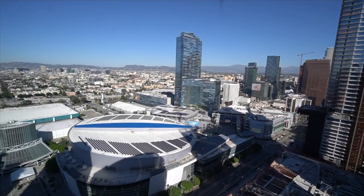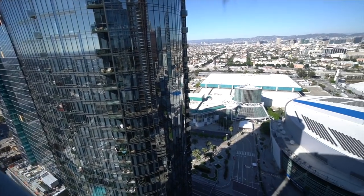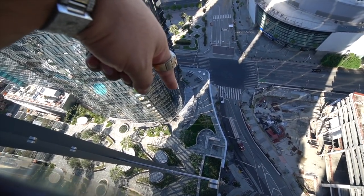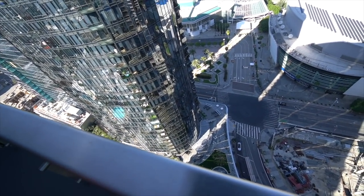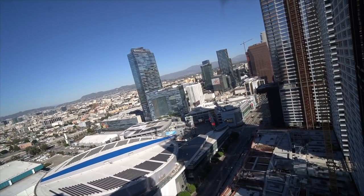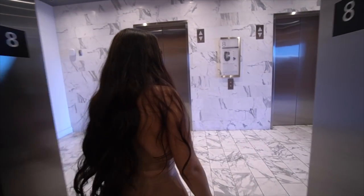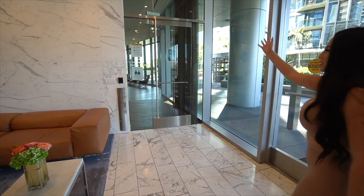The second balcony gives the same great view as the other one, just slightly more expansive. They sometimes stand out here and look at their neighbors. Now they head down to show the pool area, which includes a bar, fire pit, barbecue pit, and gym. If you're thinking of becoming a Circa member, this gives you a good idea of the amenities. They're on the eighth floor and now that the apartment is set up, you'll see them using these amenities more often.